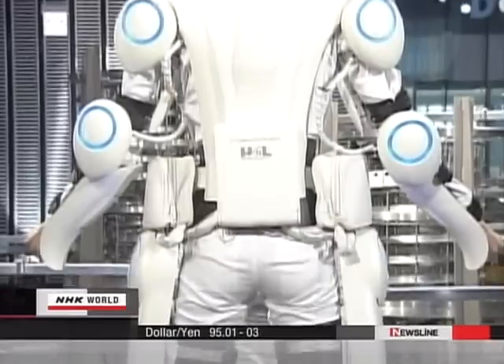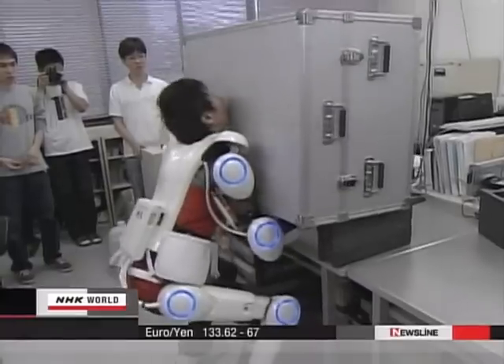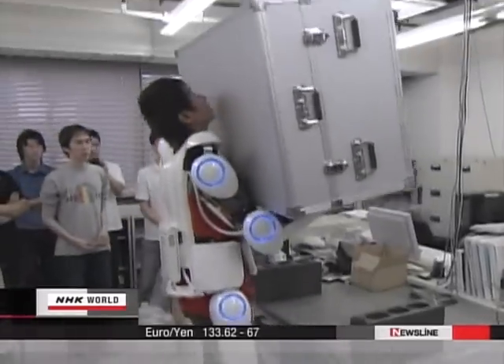Robot Suit HAL, or Hybrid Assistive Limb, allows its user to easily lift a 40kg Duralumin case like this.